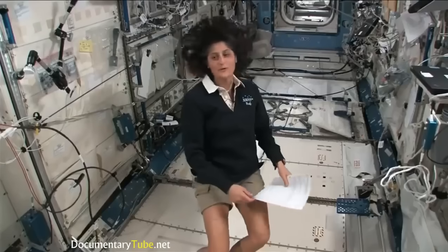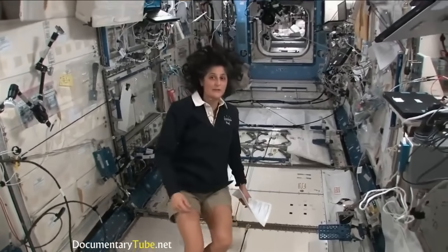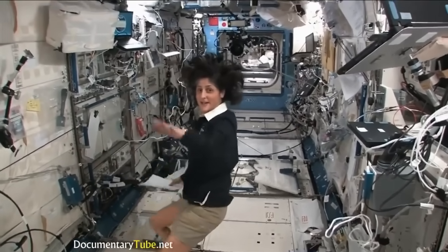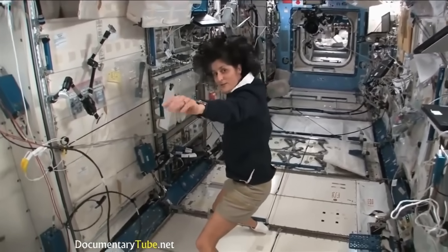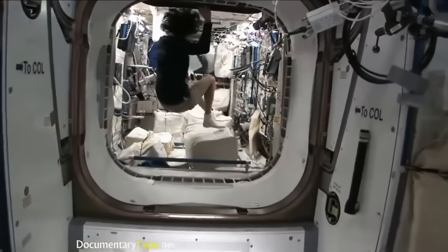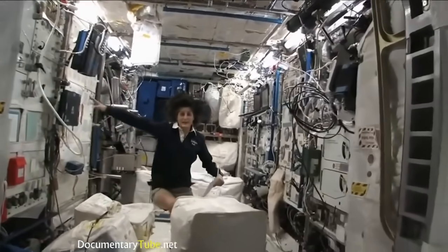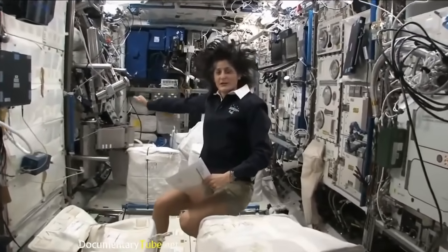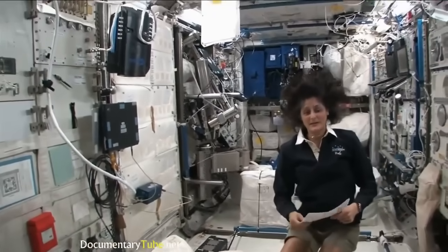Right now we're in the Japanese laboratory — one laboratory out of many here on the International Space Station. It's on the left-hand side. If the International Space Station was flying through space like this, the left hand would be where the Japanese laboratory is. We're also on the right-hand side, all the way on the right of the International Space Station. This is Columbus, the European module. It has science experiments all over — it looks a little crowded, and here we do a lot of our medical experiments.